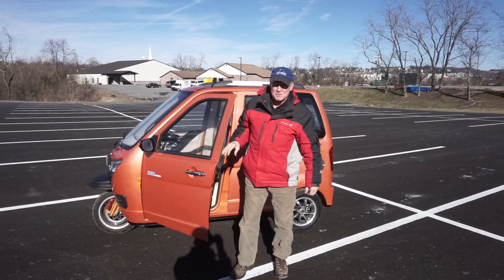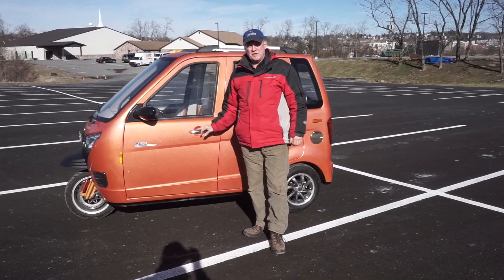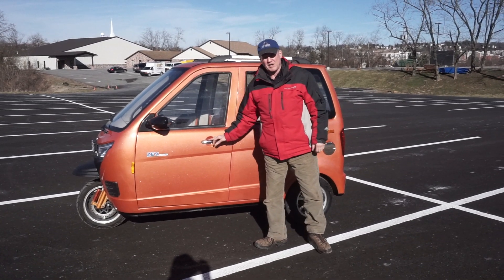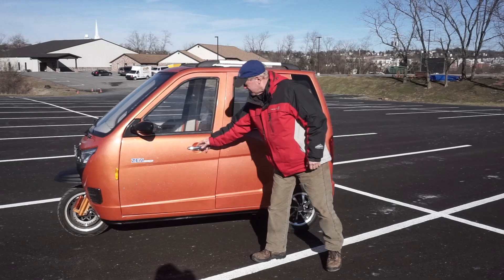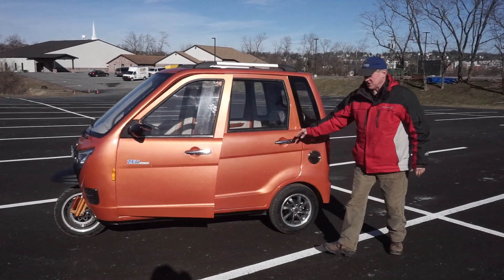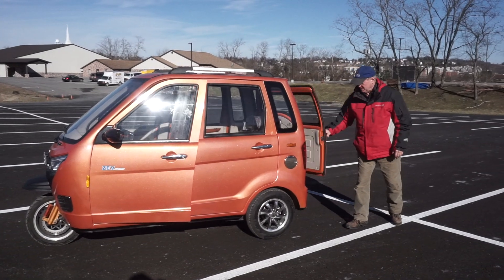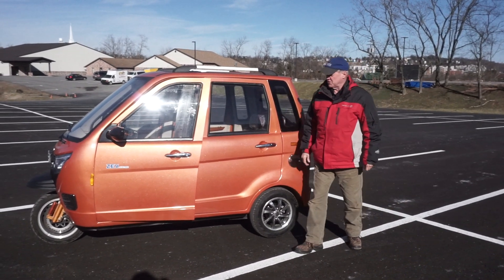Hi, I'm Darius from ZEV. This is the new T3-5D. That's for five doors, and that's because we have two doors on each side and a rear opening door.